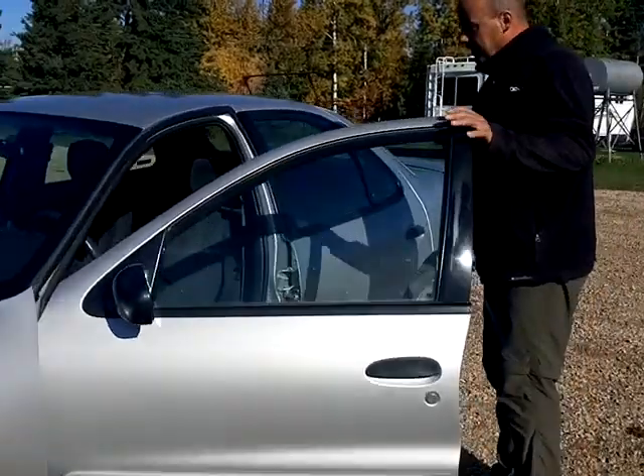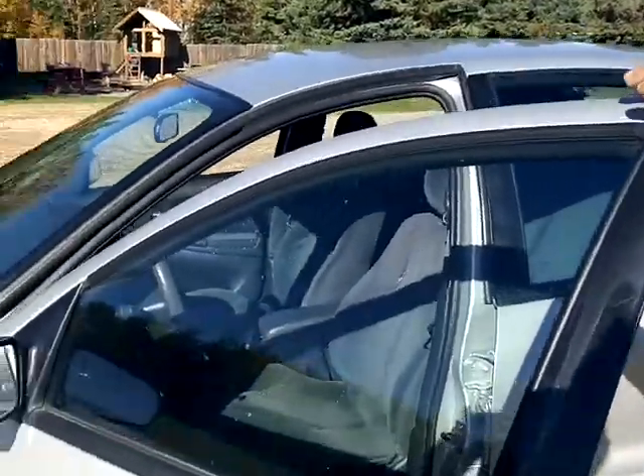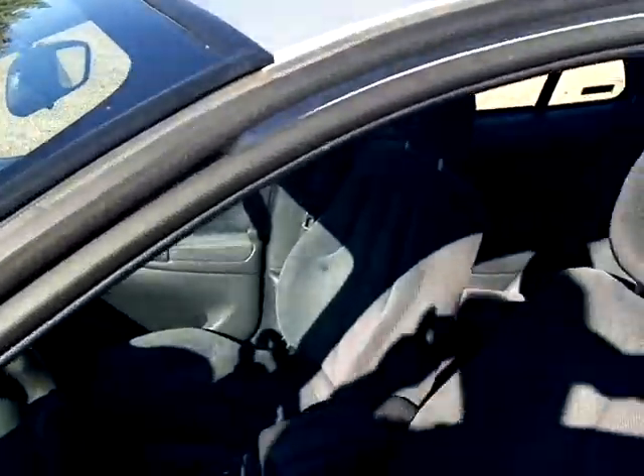Interior is in excellent condition. No stains, no scratches, no tears. Just perfect.